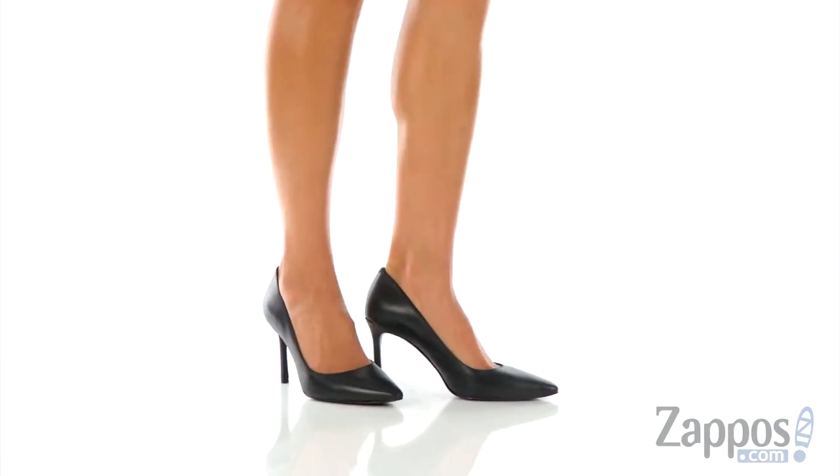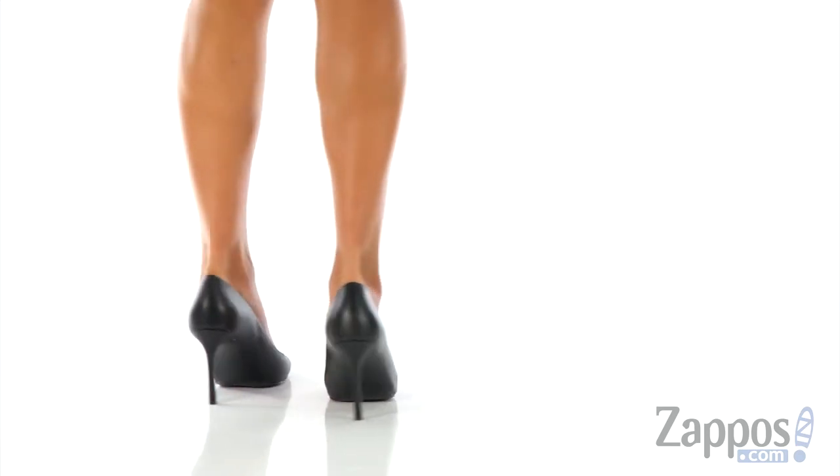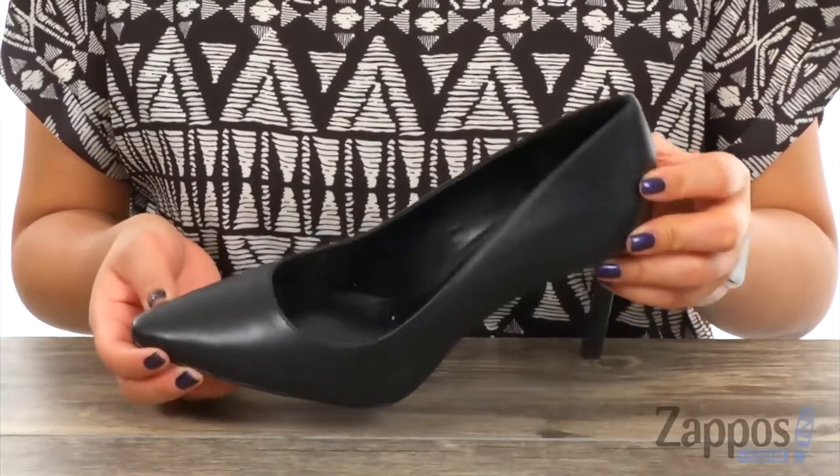Hi everyone, Nellie here from Zappos.com. I'm here to show you the Emala from Nine West. These pumps are simple yet chic.